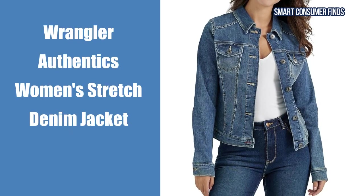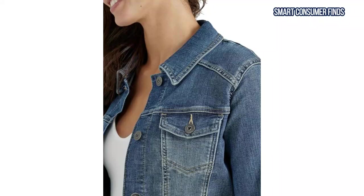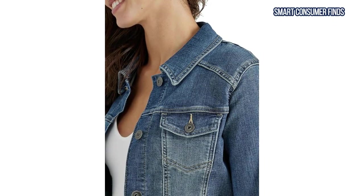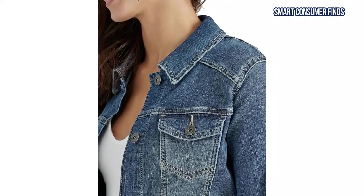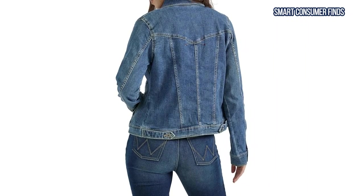First up is the Wrangler Authentics Women's Stretch Denim Jacket. This jacket offers a perfect balance of comfort and style with its classic design and soft cotton blend. The stretch fabric allows for easy movement so you'll feel comfortable all day long.